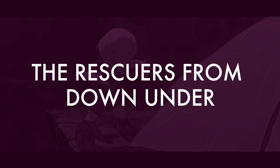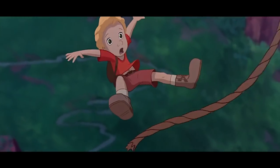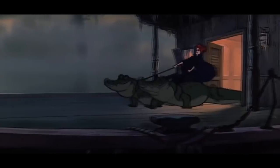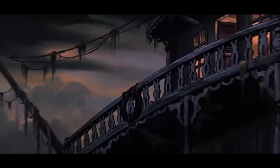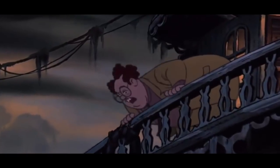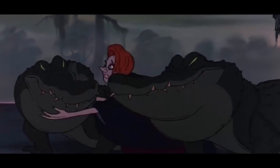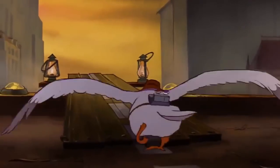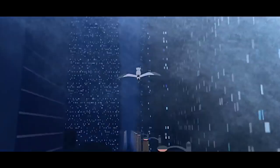Number six: The Rescuers Down Under. If viewers were feeling a sense of déjà vu whilst watching this movie, it was probably because they were watching recycled scenes taken from the original 1977 movie The Rescuers, 16 years earlier. The best example can be seen during Orville's take-off — it looks exactly the same, as do the reactions from the characters, the only main difference being the background.